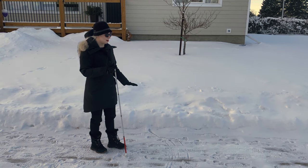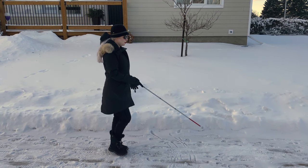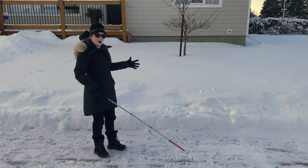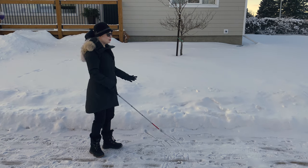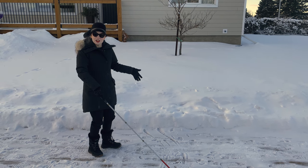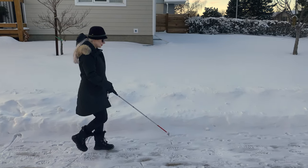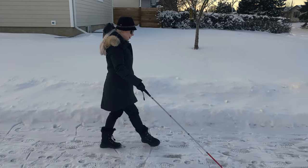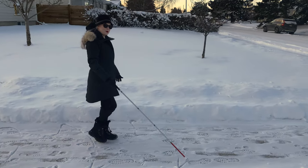Working with a cane in the winter is awful. It gets caught on everything. You never know what you're about to walk on. Even if you don't use constant contact and you move to a two-point touch, there's a good chance at some point your cane is going to get stuck in a giant pile of snow or ice, or it's going to slide out from under you. I genuinely do not feel confident going many places in the winter with a cane, even though I am a good cane user. I have to move a lot slower because I'm never sure what I'm about to walk on or if my cane is going to get stuck.